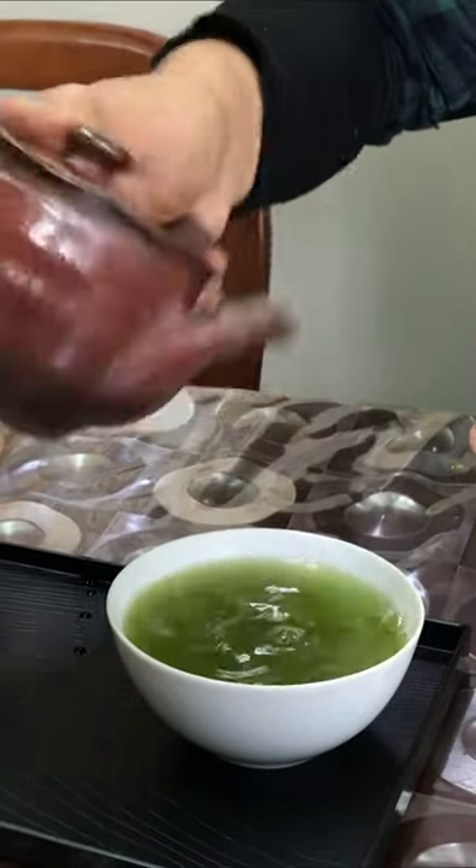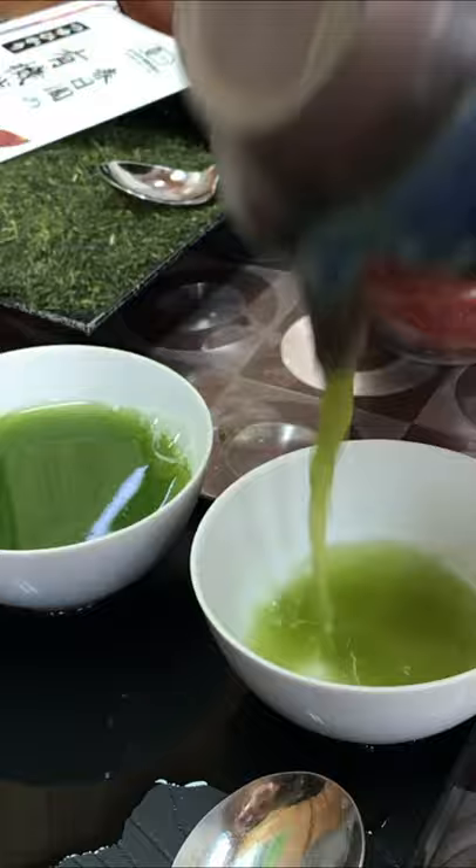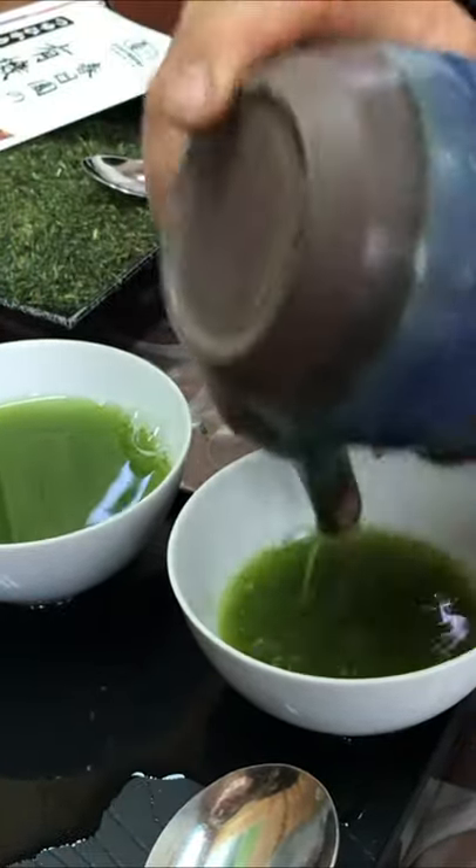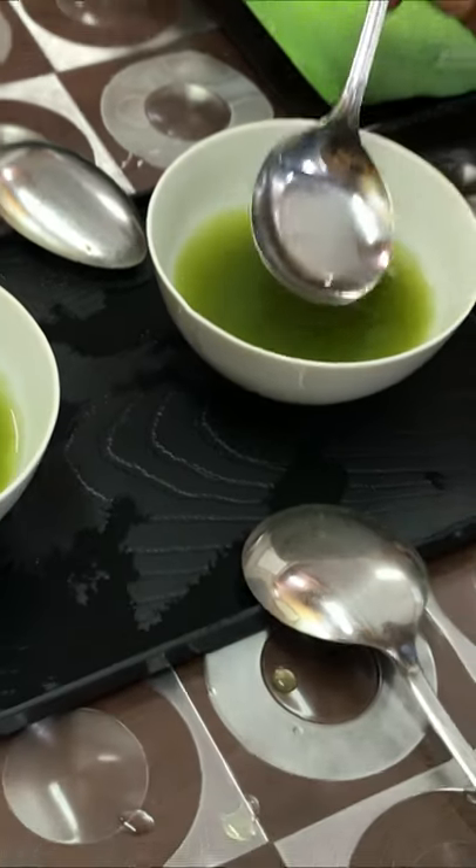These teas are famous for their extremely green color and their delicious taste. Fukumushi, or deep steamed teas, are smoother and less bitter. They can even pick up a slightly fruity flavor.